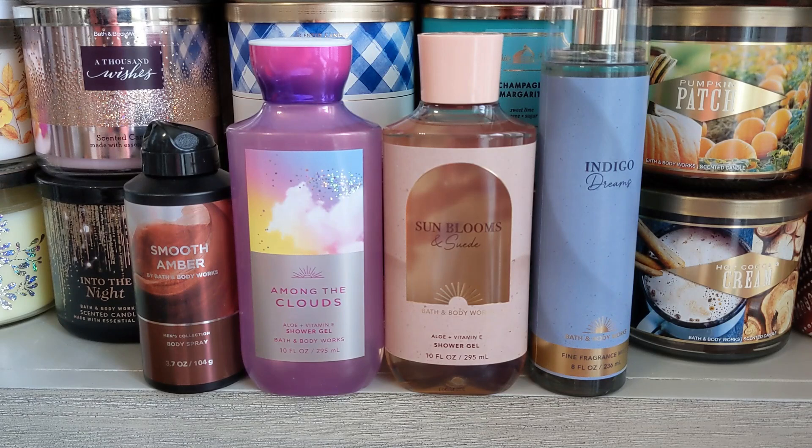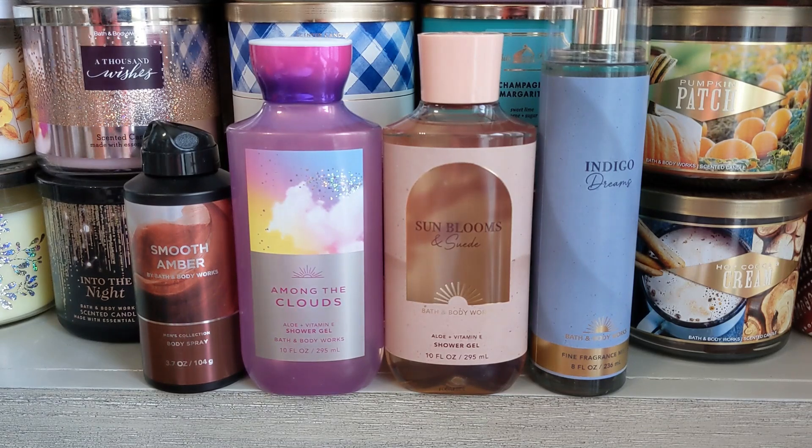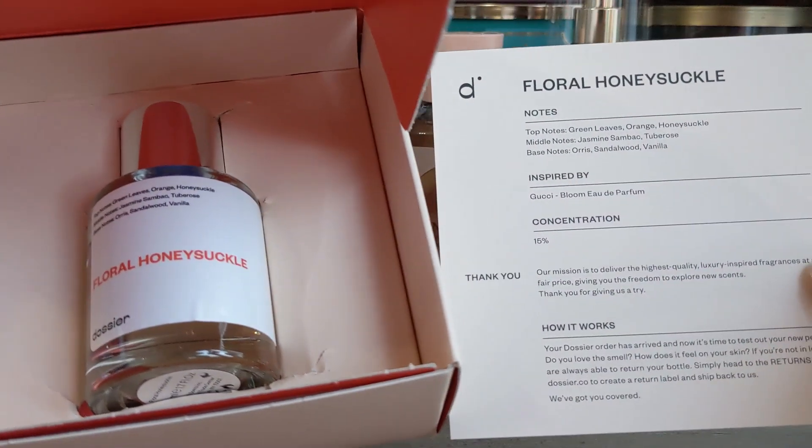So this is definitely the way to go if you want to smell delicious on a budget. That's the first fragrance. The next one I decided to try was this one right here — Floral Honeysuckle.